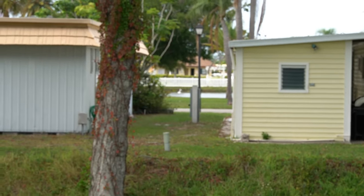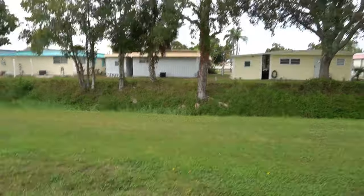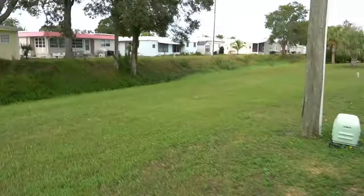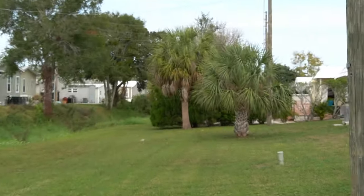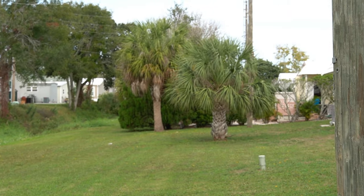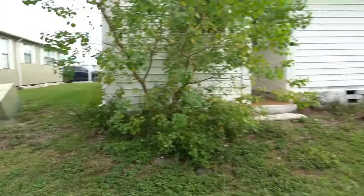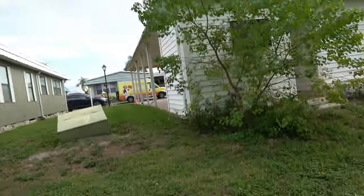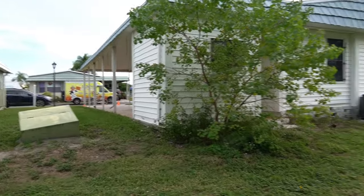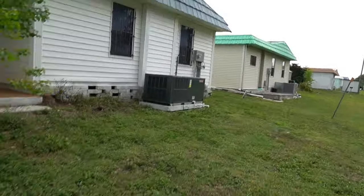This is your backyard — you're on the perimeter of the park, you can see the lakes. Look at the palm tree, it's beautiful. The outside of the home — all your gutter systems are good. Brand new AC, you've got the brand new unit on it.